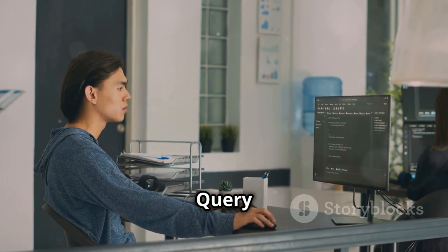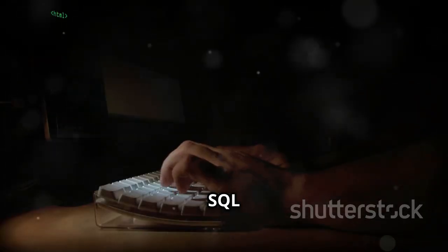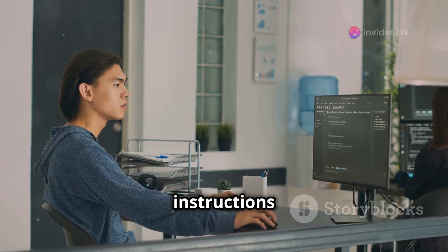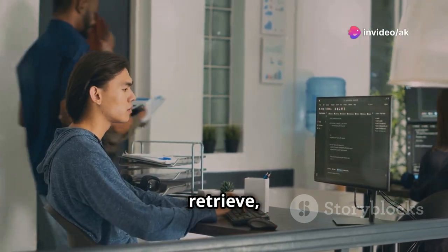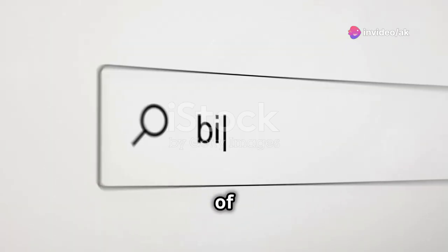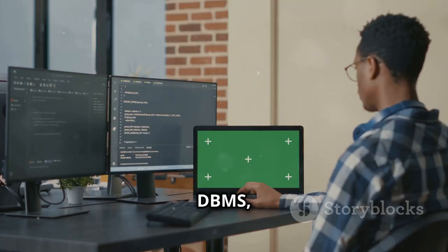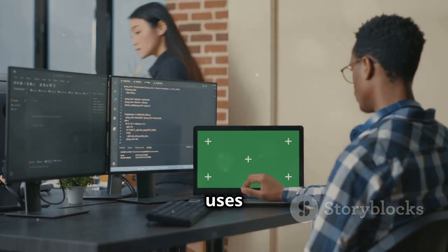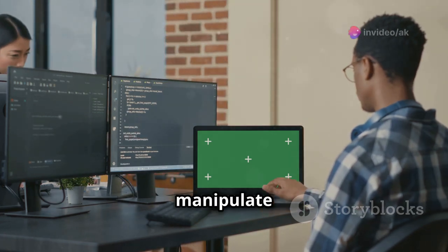First up, SQL — or Structured Query Language. SQL is the language used to communicate with databases. Think of it as the instructions you give to the database to retrieve, update, or delete data. It's like the Google search of databases. Now DBMS, or Database Management System, is the software that uses SQL to manage and manipulate the database.